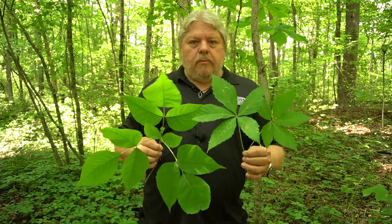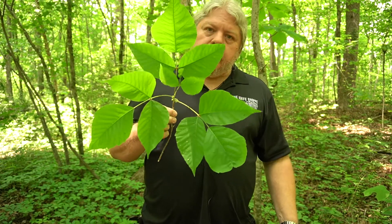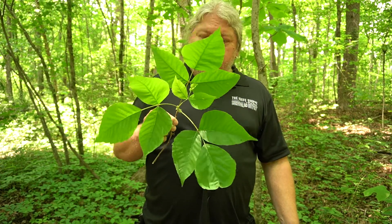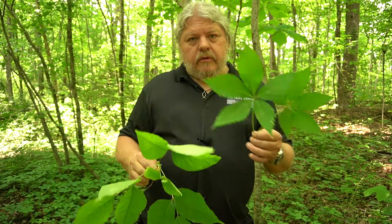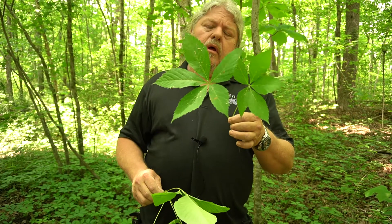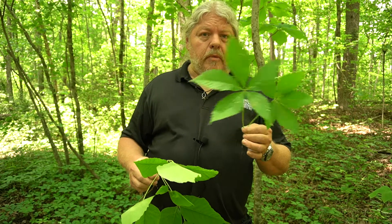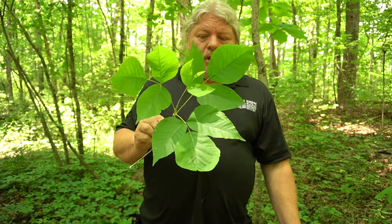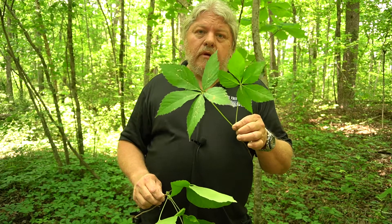I hope this video helps people who are allergic to the urushiol oils in poison ivy and poison oak be able to distinguish between the toxic plants and the innocent but often maligned Virginia creeper that grows in the same environment. Remember the rhyme: 'Leaves of three, leave it be; leaves of five, let it thrive.' Until next time.